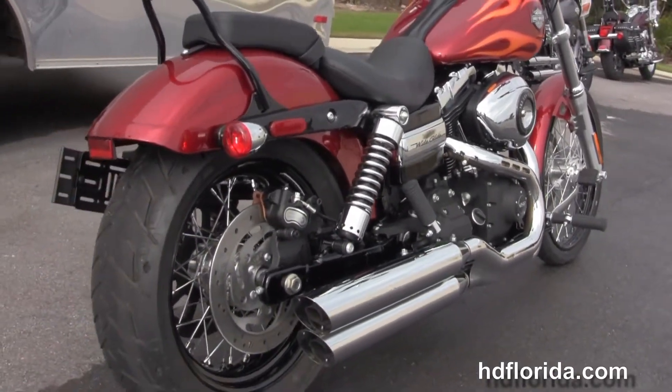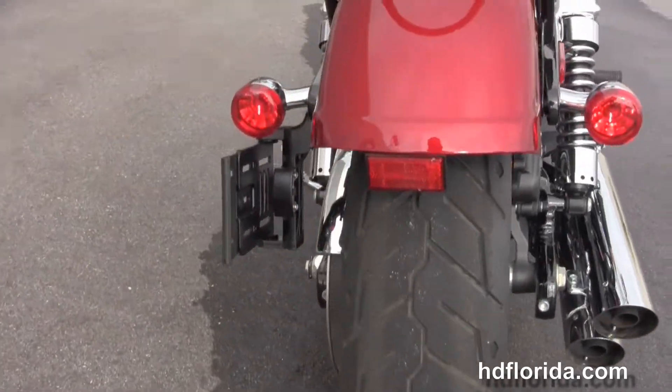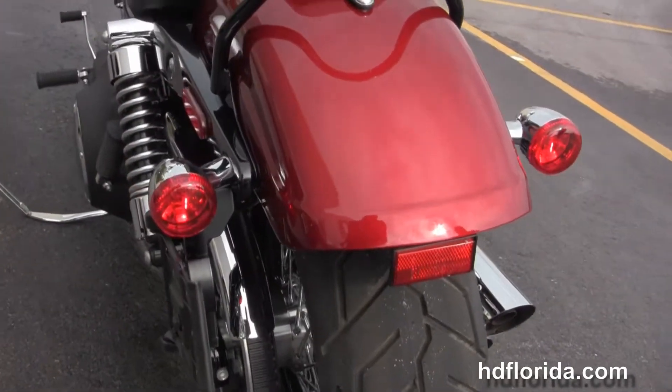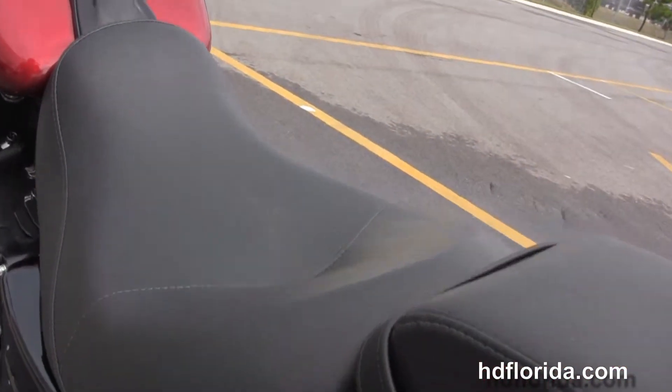We have the rubber mounted air cooled 103 cubic inch twin cam engine with 6-speed cruise drive transmission. Tommy gun style exhaust with slash cut over and under mufflers. Fully adjustable rear shocks are wrapped around the rear fender.